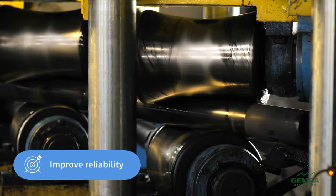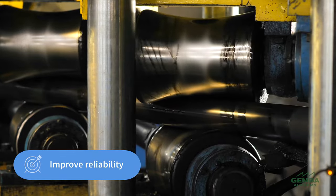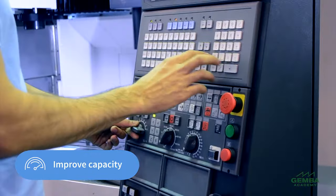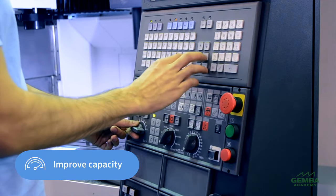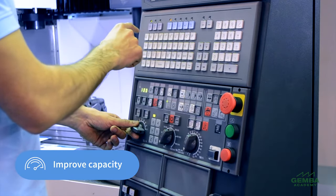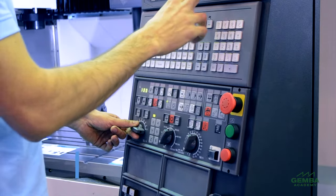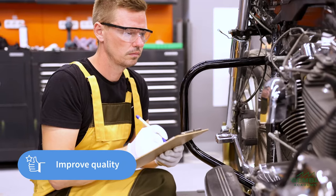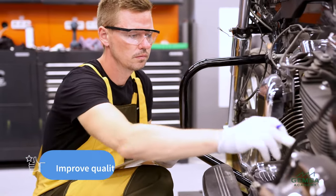There are many benefits of practicing TPM. First, there are the financial benefits of having more reliable equipment. It's common for organizations to improve their equipment capacity by 30%, 50%, or even 100% through persistent loss reduction activities of TPM. The ability to produce more without adding more equipment costs translates directly to increased profit.